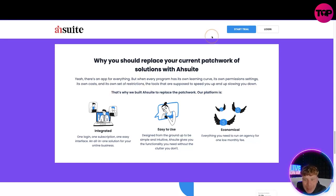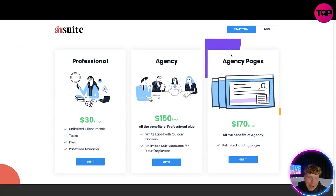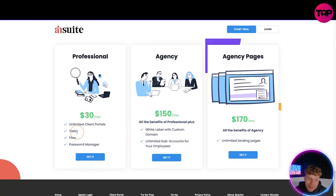When you click 'Start Trial' on the website it takes you to the pricing. The Professional plan is $30 a month — unlimited client portals, task files, password manager. The Agency plan is $170 a month — all the benefits plus white label, custom domain, unlimited sub-accounts, and unlimited landing pages. That sounds fantastic. But what if I tell you that the link down below is actually a lifetime deal? You pay one time and you get everything I've just discussed. Let me compare them side by side.